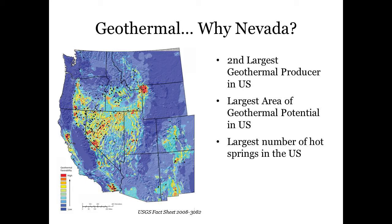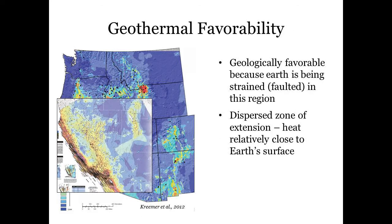But why is that? From a geologic perspective, the Earth's crust is being strained and faulted in this region. When you overlay the strain map from 2012, made by Creamer and others, which shows the motion of GPS stations across the southwestern U.S., we see a similar pattern, with areas of higher strain corresponding largely to areas of higher geothermal potential.